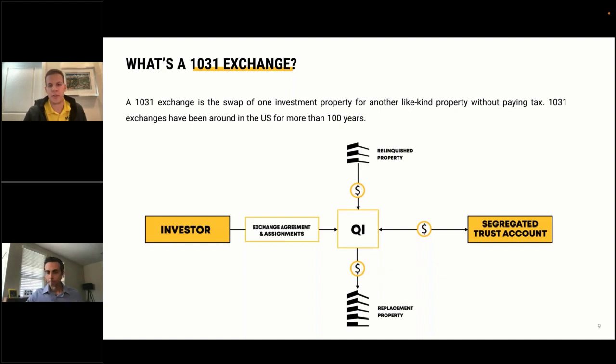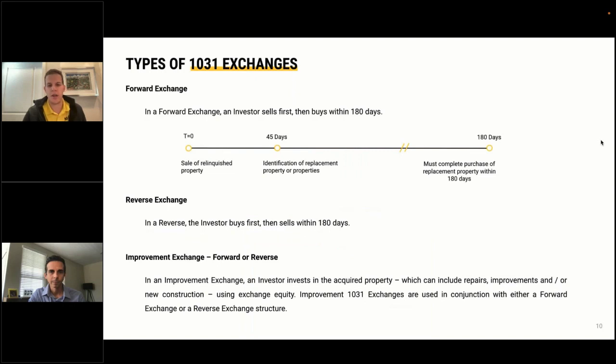Second, as an investor you cannot take any constructive receipt of your funds, even for a second. Looking at the process: you sign an agreement with a qualified intermediary, who directs proceeds from your relinquished property to a partner bank where the funds sit in a segregated trust account in your name. When it's time to close on the replacement property, your qualified intermediary directs those funds from the bank to the seller of the replacement property, thus completing the 1031 exchange.